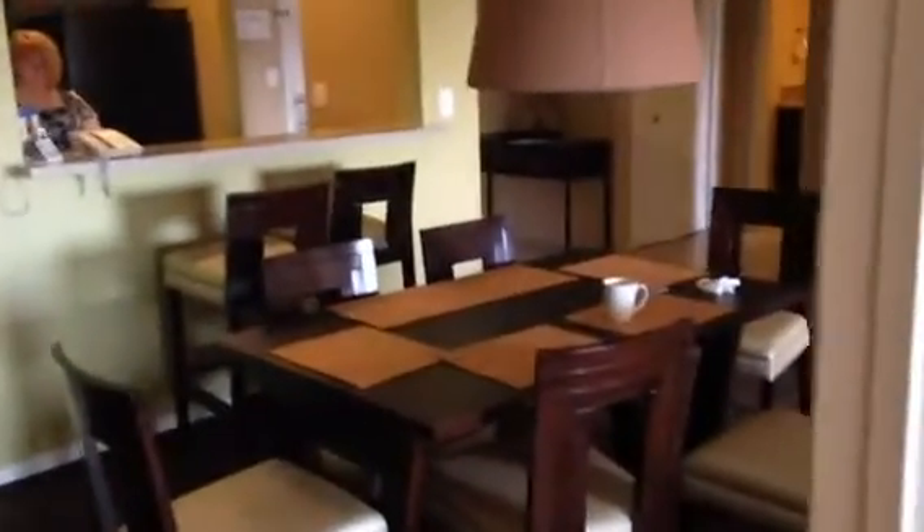So we'll go over here and walk around to the dining area outside the master bedroom. There's the dining area.